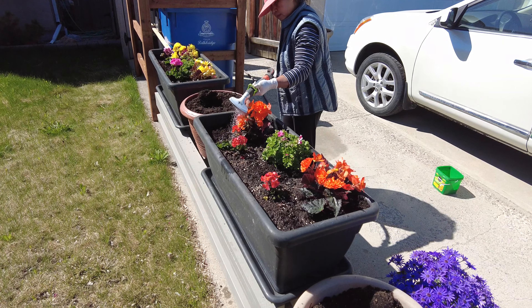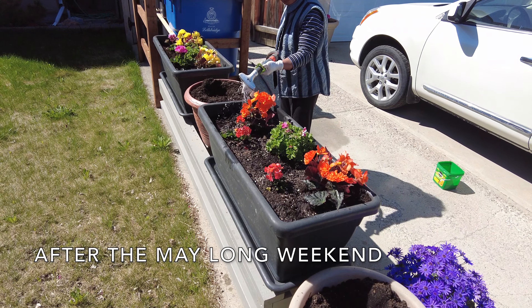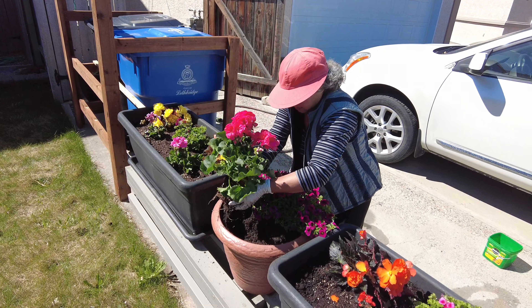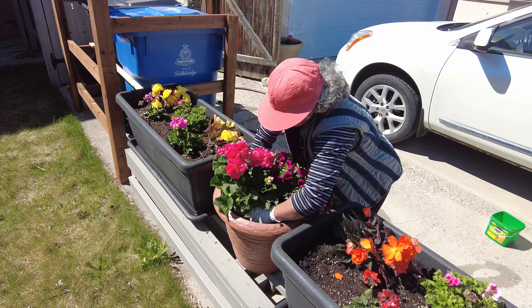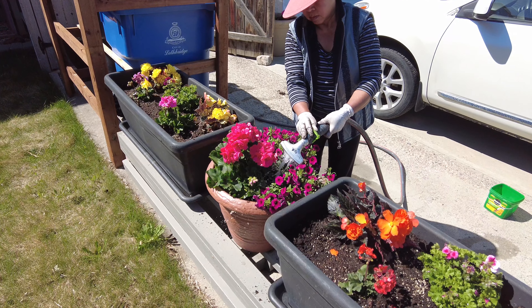For our area, the last frost is typically sometime around May 21st, 22nd. It's not really recommended to put any plants out before then, but we were feeling optimistic and we decided to take the chance.